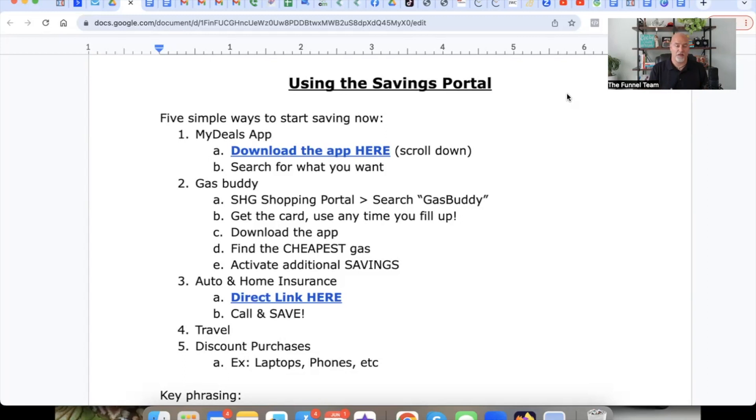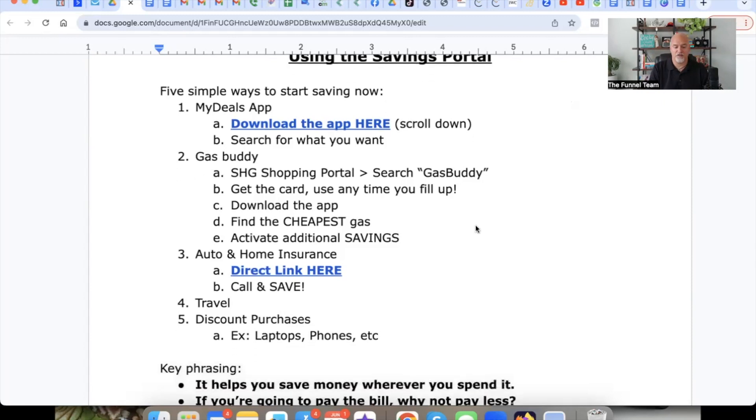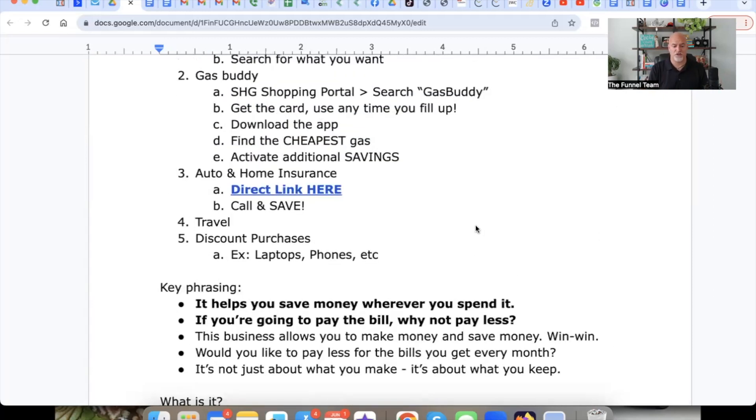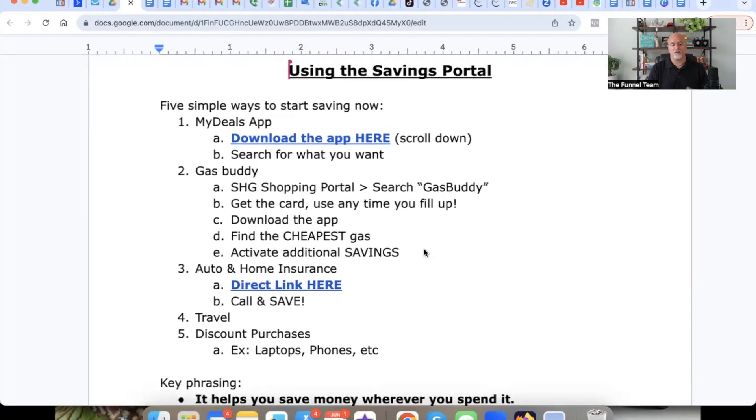On the document right below this video, you're going to be able to snag this. We're also going to give you some key phrases because over time, as you build and grow your business, people are going to ask you: 'What is it? What do I do? How does this work?' There are key phrases you can use — like 'it's not how much you make, it's how much you keep,' and 'Savings Highway Global helps you save money wherever you spend it.' I'll give you real-life examples of that in this video.